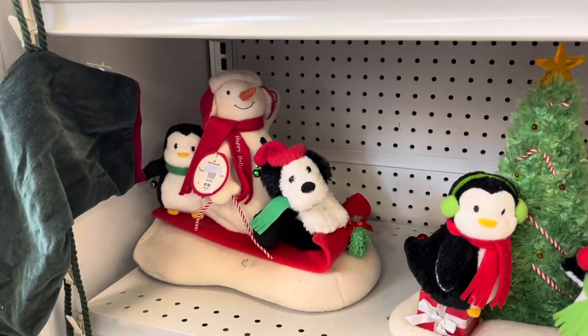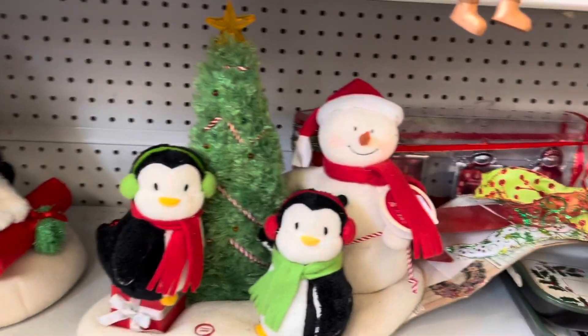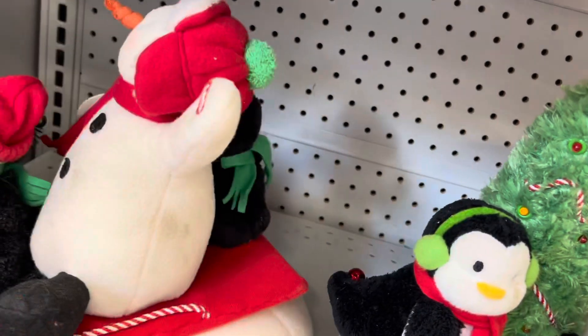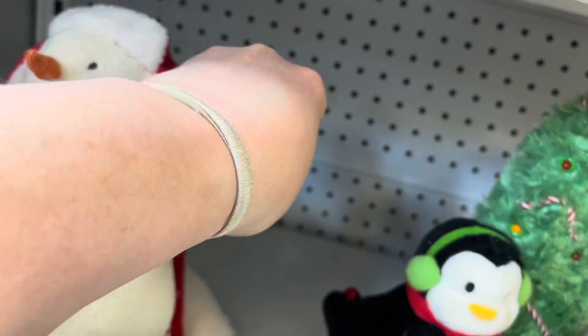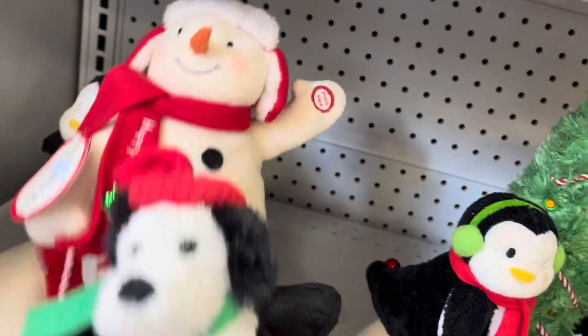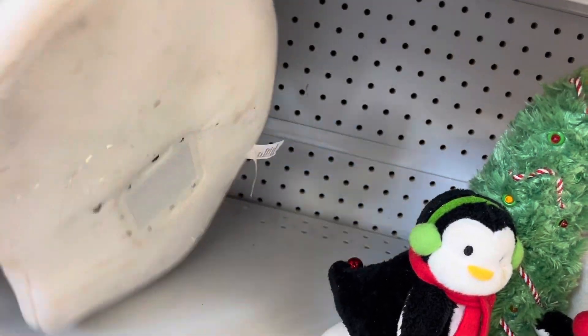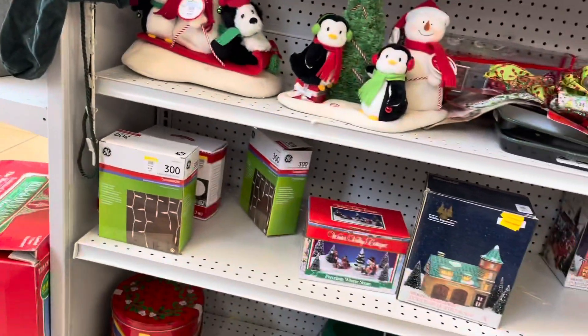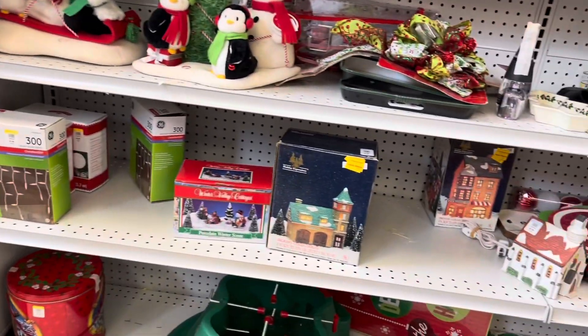It's always worth taking a peek at these Hallmark Dancing Snowman Buddies — I think there's something along those lines. Some of these can be worth quite a bit. I always look for if they work and how clean they are. These were pretty dirty, so I did leave them behind, but some of them can go for good money.